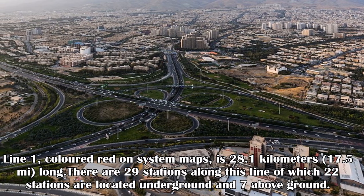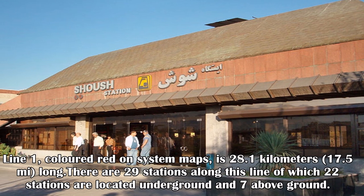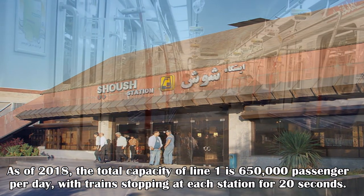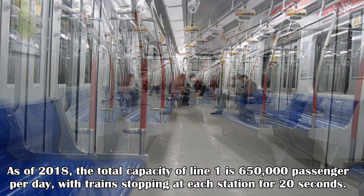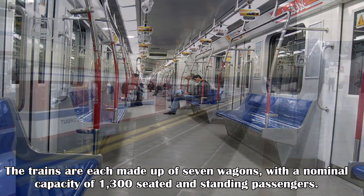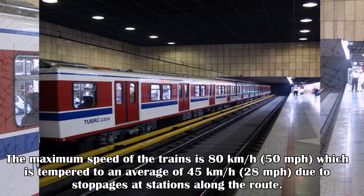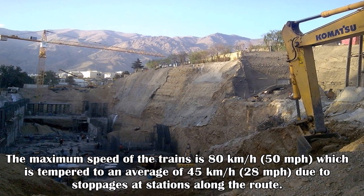Line 1, colored red on system maps, is 28.1 kilometers long. There are 29 stations along this line, of which 22 are underground and seven are above ground. As of 2018, the total capacity of Line 1 is 650,000 passengers per day, with trains stopping at each station for 20 seconds. The trains are each made up of seven wagons with a nominal capacity of 1,300 seated and standing passengers.